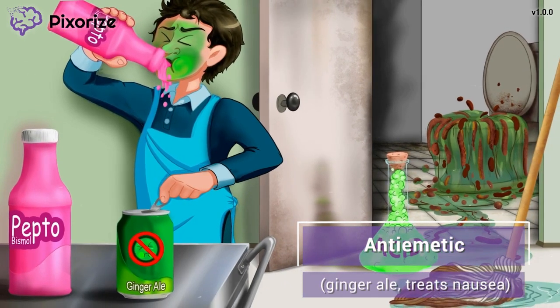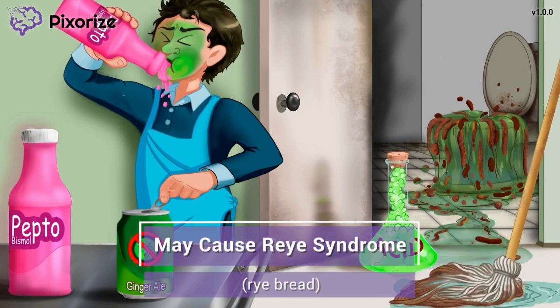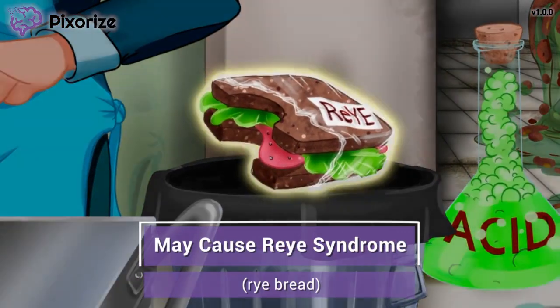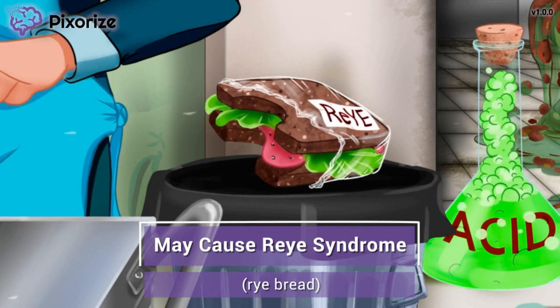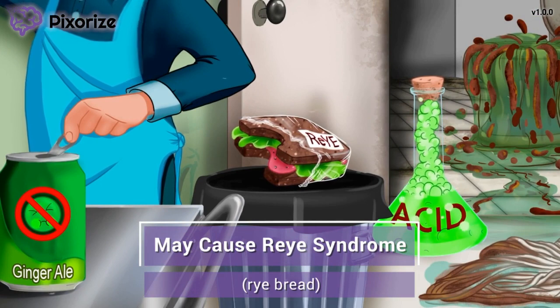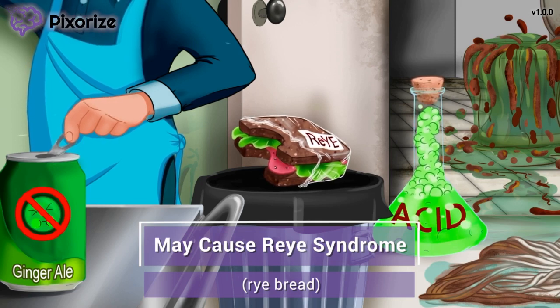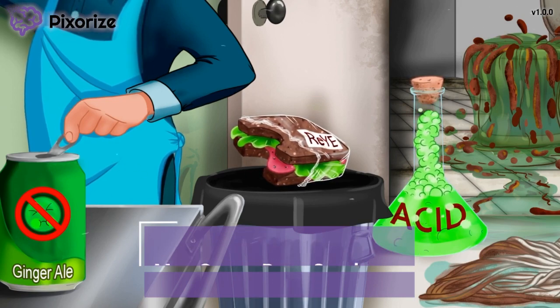Now that we know the three most common clinical uses of bismuth subsalicylate, let's move on to two very important nursing considerations. The custodian has completely lost his appetite and thrown away his lunch — a sandwich on rye bread. You can use this rye sandwich to help you remember that bismuth subsalicylate may cause Reye's syndrome in children. Reye's syndrome is a very serious condition where children develop acute liver failure and encephalopathy. It's most commonly associated with aspirin but can also be seen with bismuth subsalicylate since they both contain salicylate, the causative compound. The bottom line is: do not give bismuth subsalicylate to children.